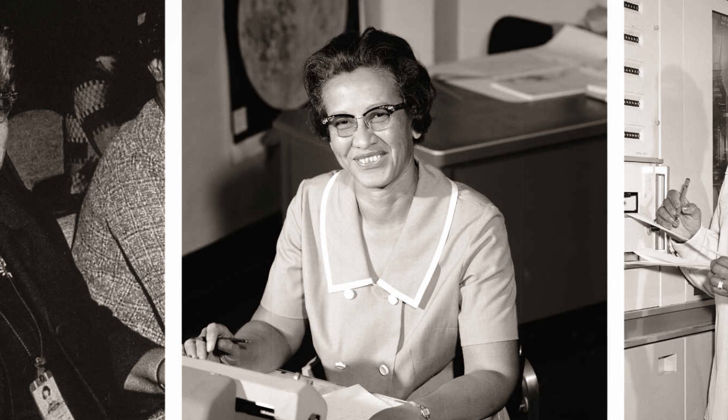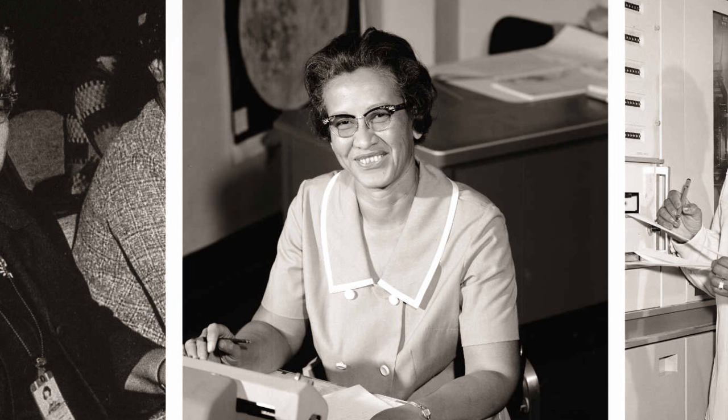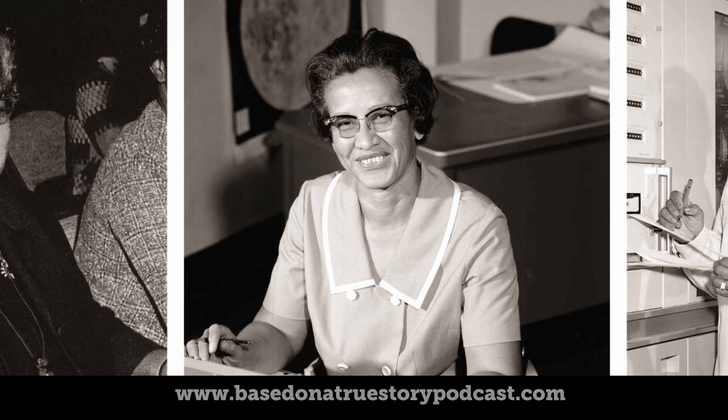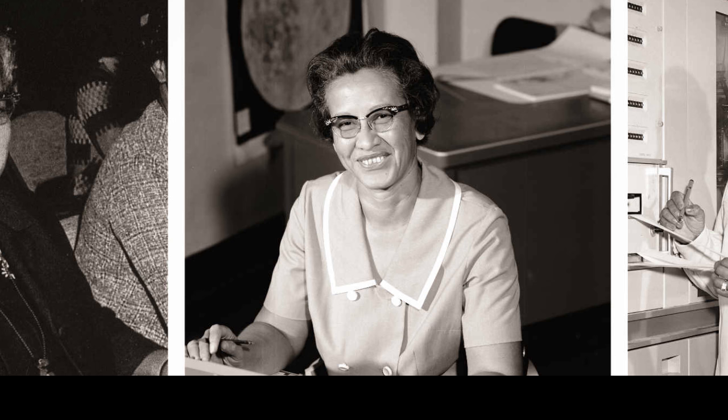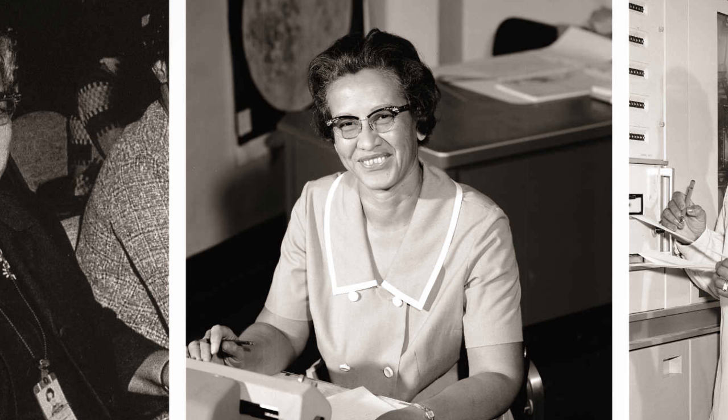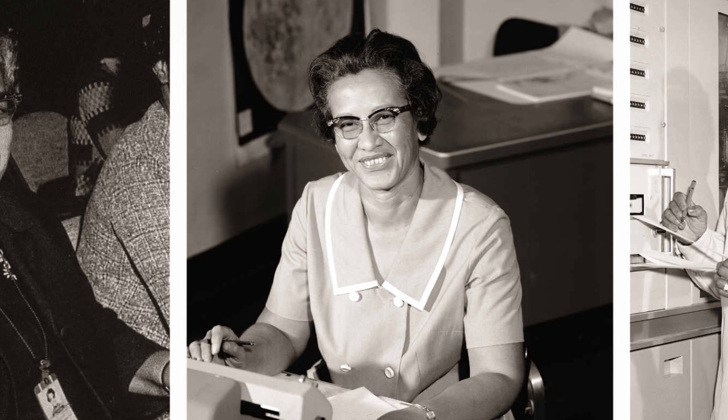In 1942, Mary graduated from the Hampton Institute with a Bachelor of Science in mathematics and physical science. She worked briefly as a school teacher in Maryland, then in 1943 moved back to Virginia to take a job at the USO, where she worked for eight years as a bookkeeper and secretary. Then, in 1951, she joined NACA as a computer — the official title for women working as research mathematicians at NACA.